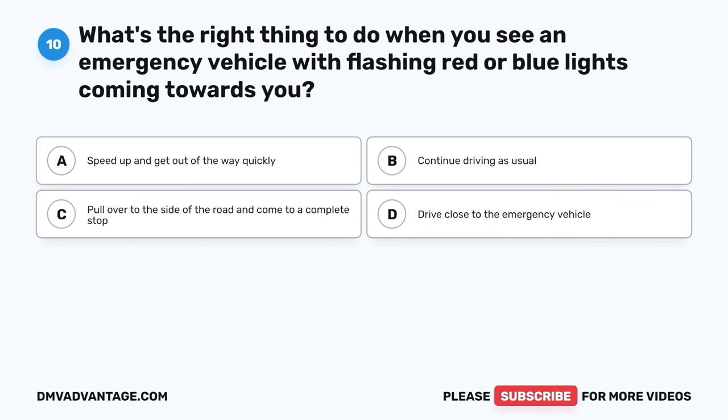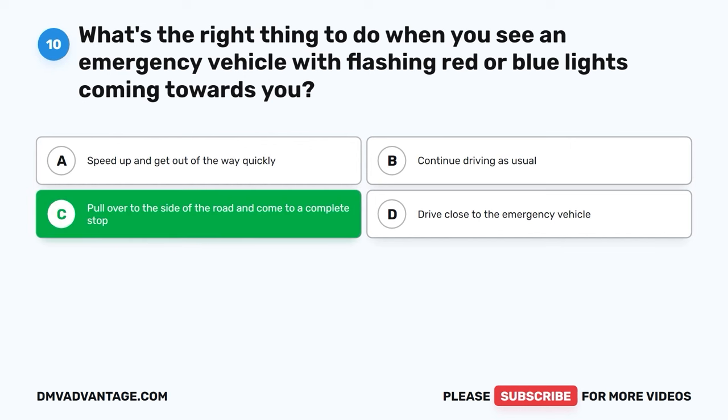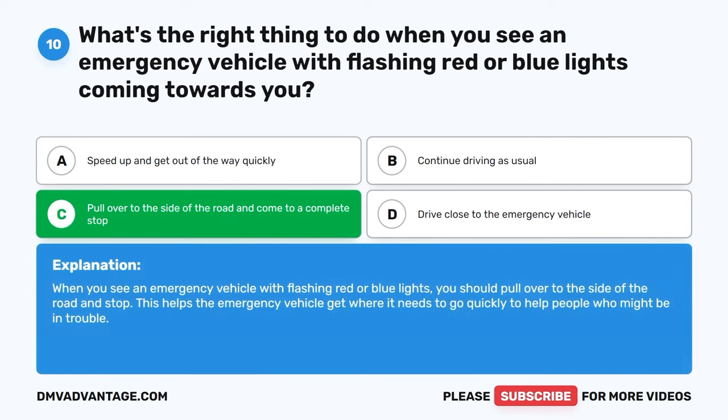Question ten. What's the right thing to do when you see an emergency vehicle with flashing red or blue lights coming towards you? A. Speed up and get out of the way quickly. B. Continue driving as usual. C. Pull over to the side of the road and come to a complete stop. D. Drive close to the emergency vehicle. The correct answer is C. When you see an emergency vehicle with flashing red or blue lights, you should pull over to the side of the road and stop. This helps the emergency vehicle get where it needs to go quickly to help people who might be in trouble.